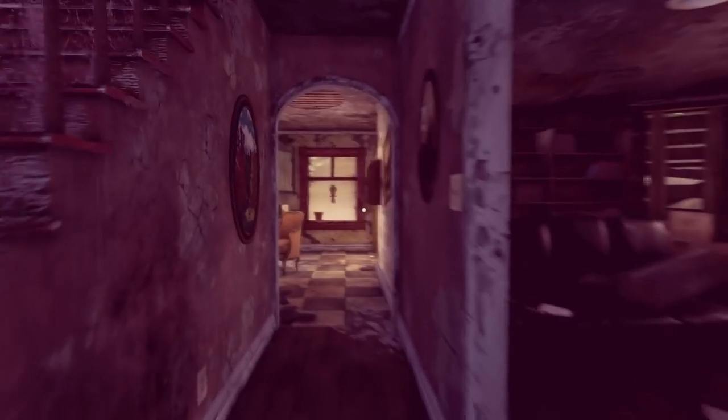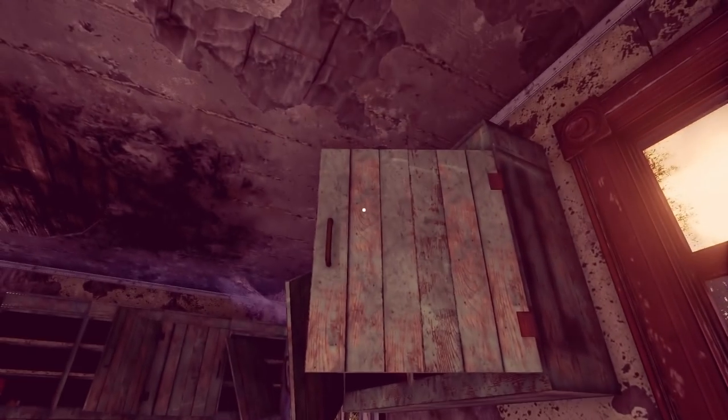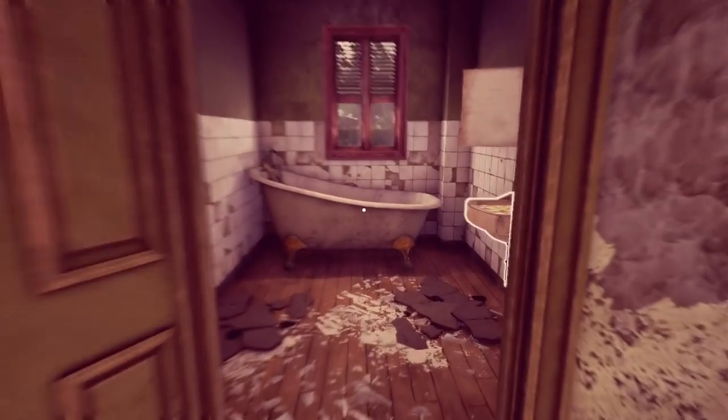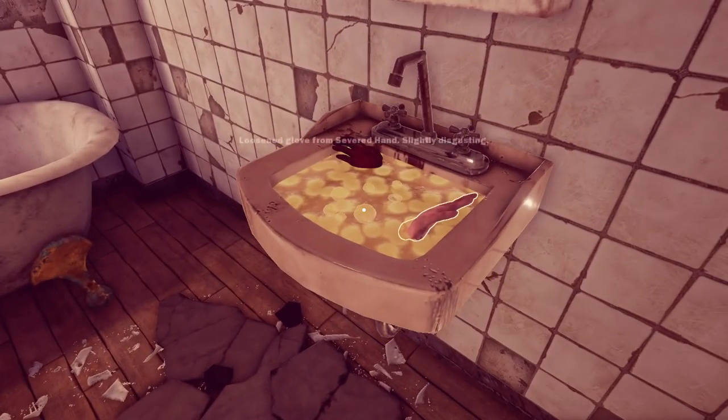Nothing in here either. I feel like I've exhausted all things. The only thing I haven't done stuff with - I've just had a brainwave. There's a thing I can interact with - it's a sink full of oil. Look at that. I reckon I can slip the old hand out. Fucking A - done it!